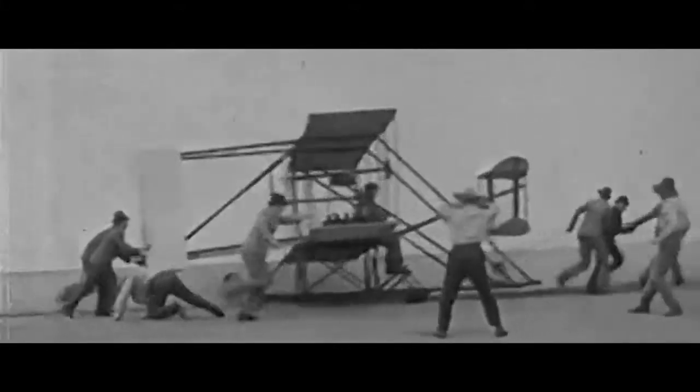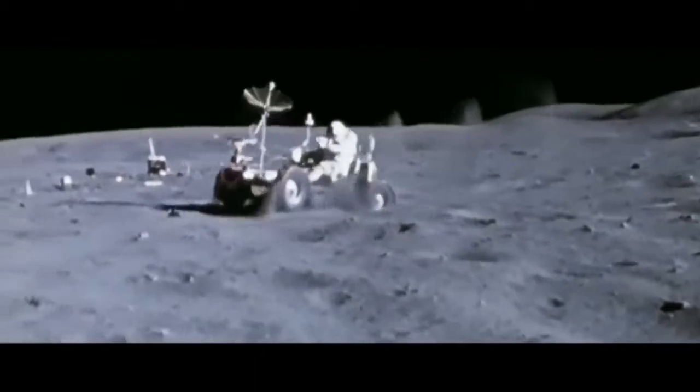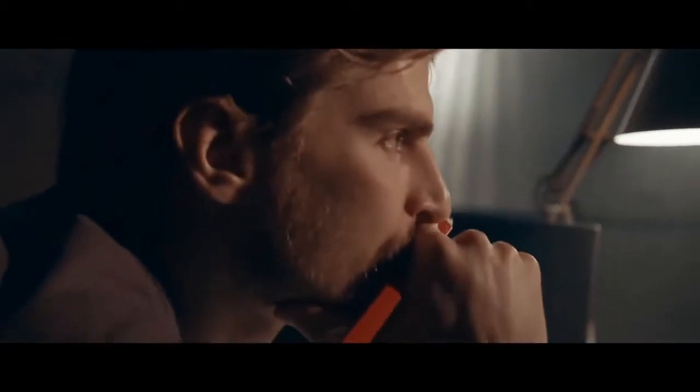Humans have always been creators and changers. We're always trying to go further, cross barriers. It has taken us to mountaintops and the sea floor, and even to leaving footsteps on the moon. This is all because we know that we are limited only by our imagination.